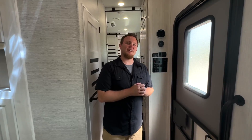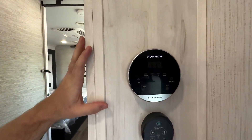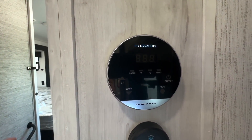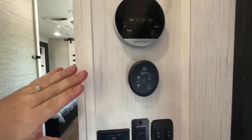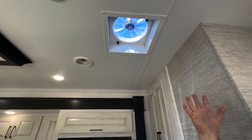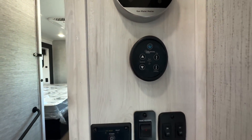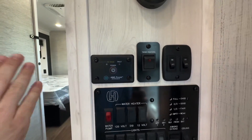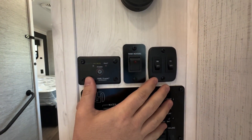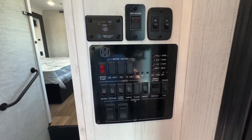Here we are inside the 3910 FB looking at the panel. Starting at the top — this is the Furion Control Panel for that On-Demand Water Heater, so you can control heat, temperature, power on and off. Heading down, we have a 12-inch Fantastic Fan right above the kitchen area, and you can operate it and reverse the modes. That 2,000-watt inverter can be powered on and off right here inside. We also have 12-volt tank heater pads on those tanks.